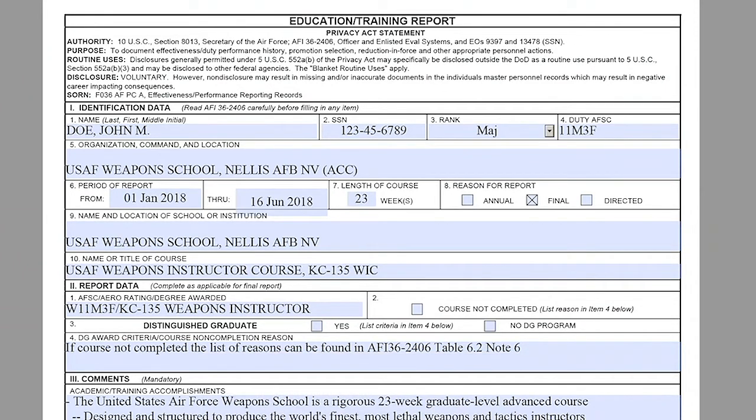Starting with Section 1: Block 1 is where you input the member's name. Block 2 will be their Social Security Number. Block 3 will be their rank. Block 4 will be their duty AFSC. Block 5 is where you input the organization, command, and location. For this example, we are using the USAF Weapons School, Nellis Air Force Base, Nevada — ACC.